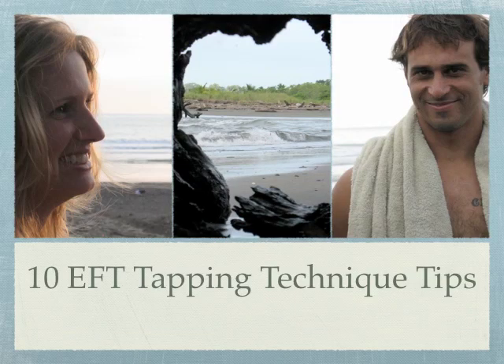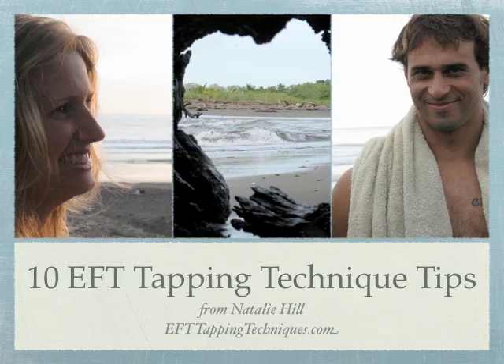Those are all ten tapping techniques from this video. I hope you've enjoyed these ten EFT tapping tips. Leave a comment and let us know how you like them, and come visit me at EFTtappingtechniques.com. Thanks for watching!